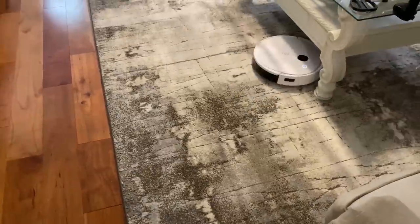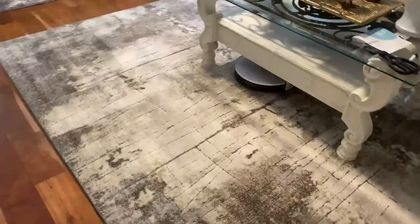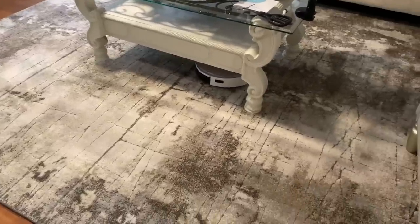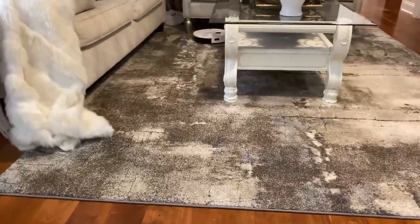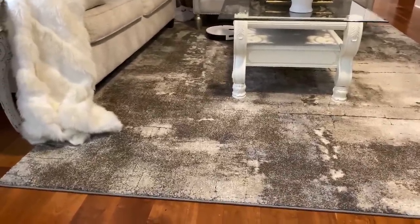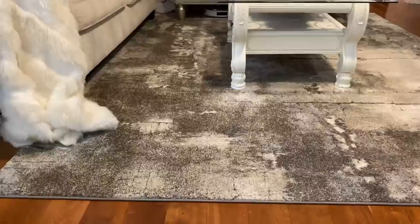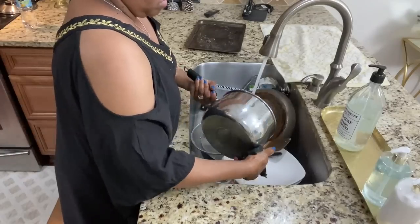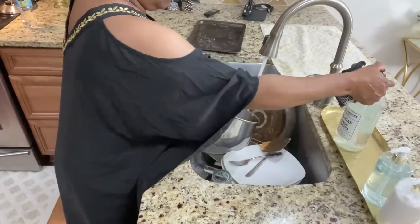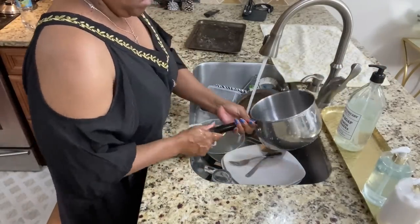Something I really love is the obstacle avoidance — she has 3D sensors and is able to navigate around objects. Another thing I absolutely love is she can go into spaces that I would have to get down on my hands and knees to reach, and I don't want to do that. I'll have everything linked for you down below.